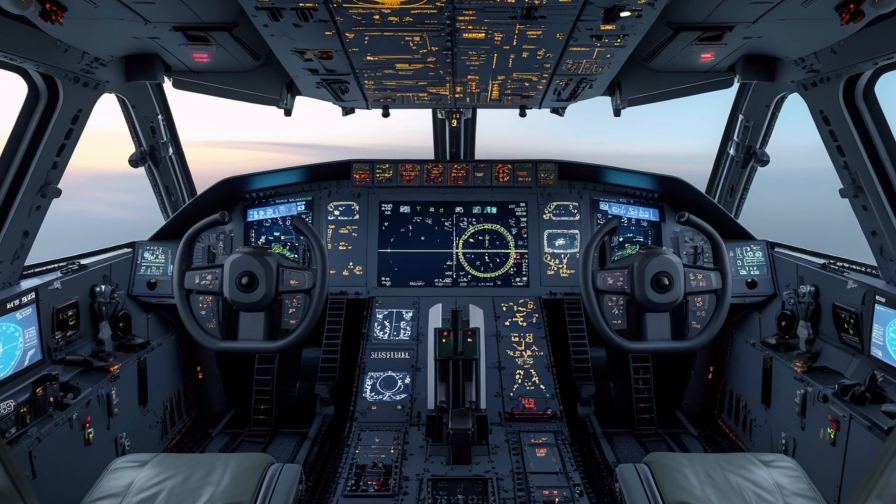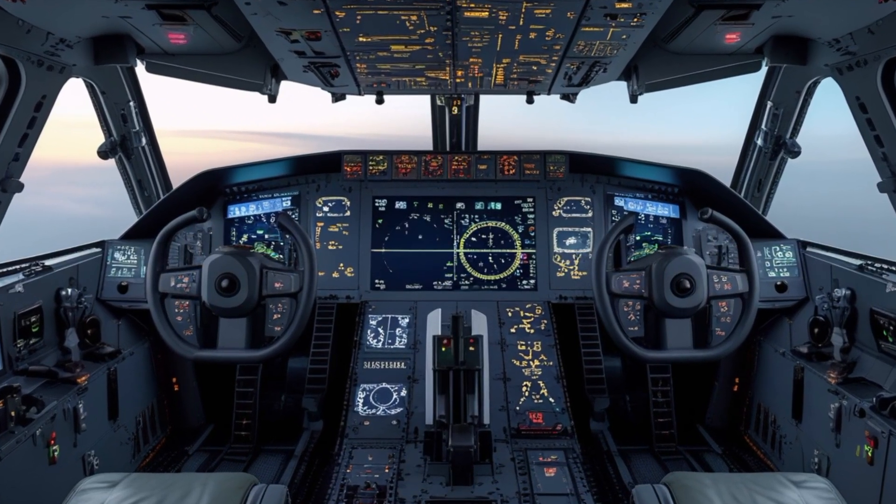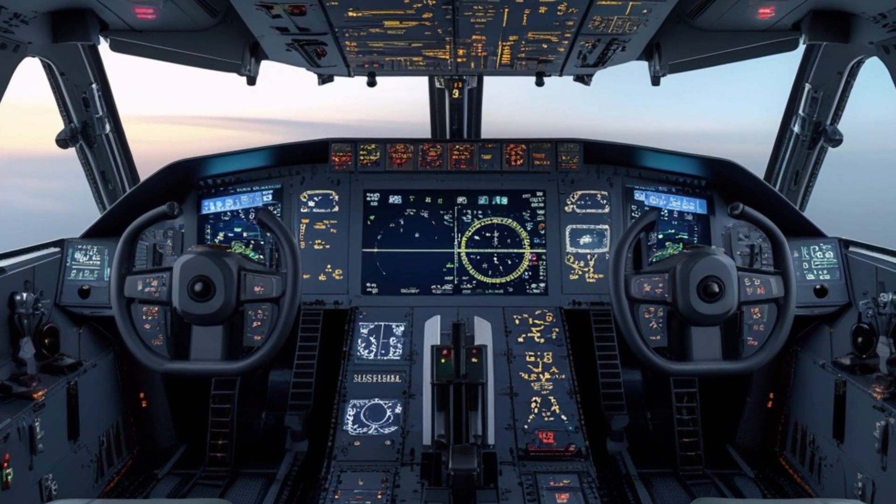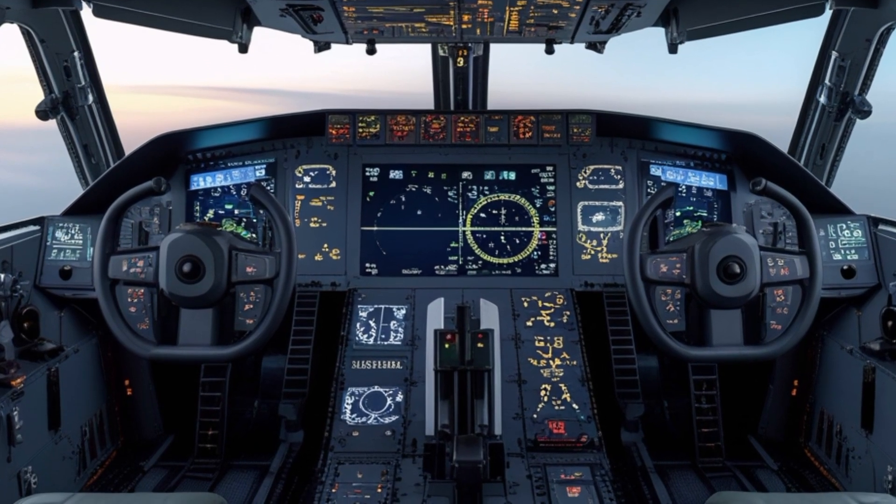This aircraft continues to serve as a backbone of American air mobility, and the 2025 model brings some impressive upgrades that make it more efficient, more advanced, and even more mission-ready than ever before.